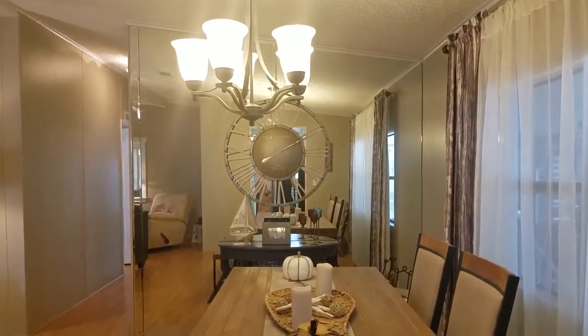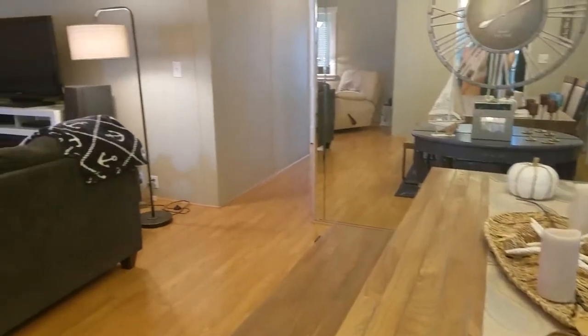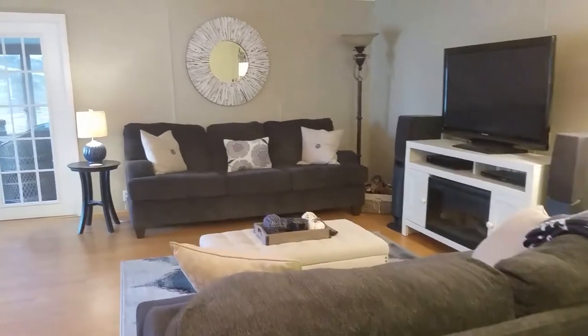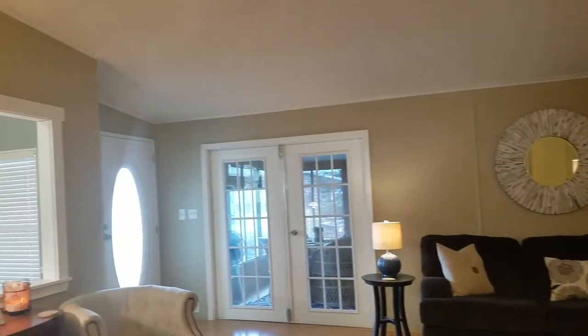This is the dining room. This table stays with this house along with most of the other furniture. This is a very open living room with cathedral ceilings and nice solid floors.